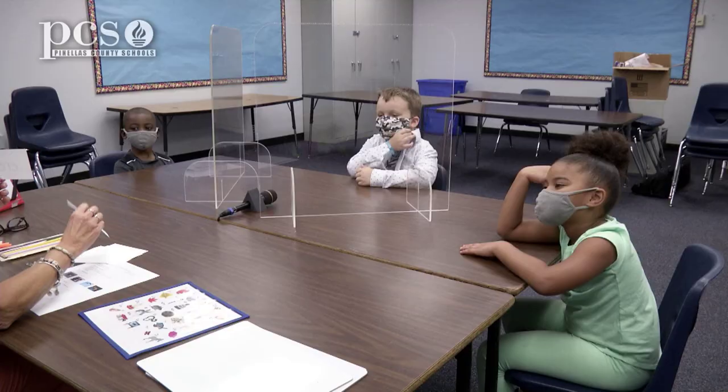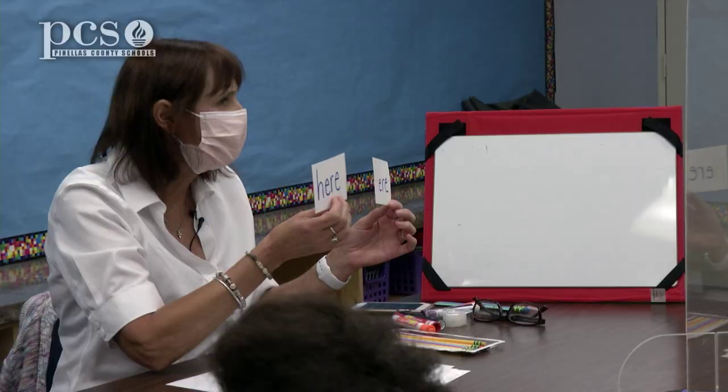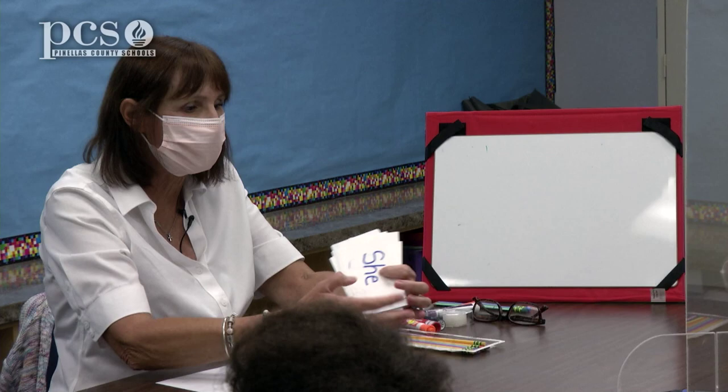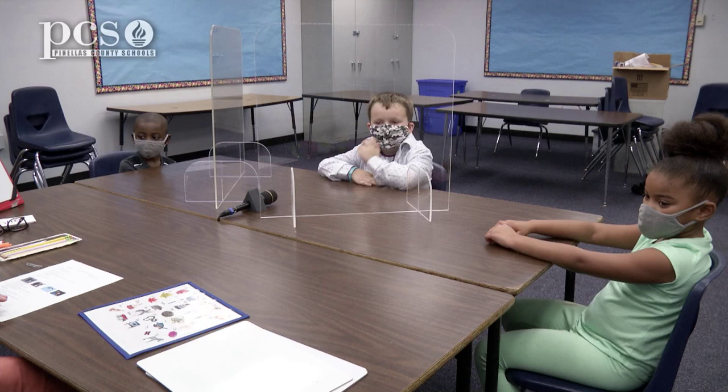We might want to use 'here' at the beginning of a sentence. What do you notice about this 'here'? It has a huge H and the other has a lowercase H. This is the uppercase H. So if we use 'here' in our book, we might have to start with an uppercase. So here are some words I just wanted to see — we might want to use them in our book today.